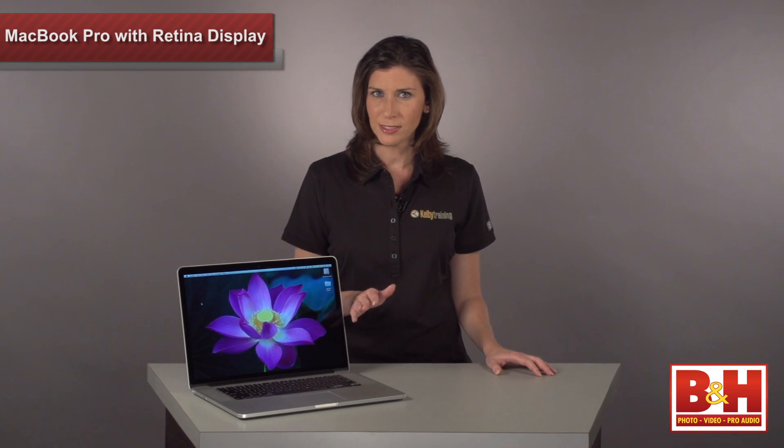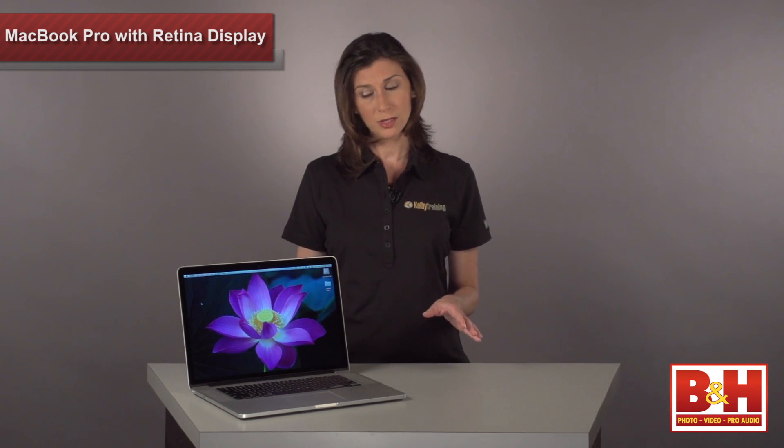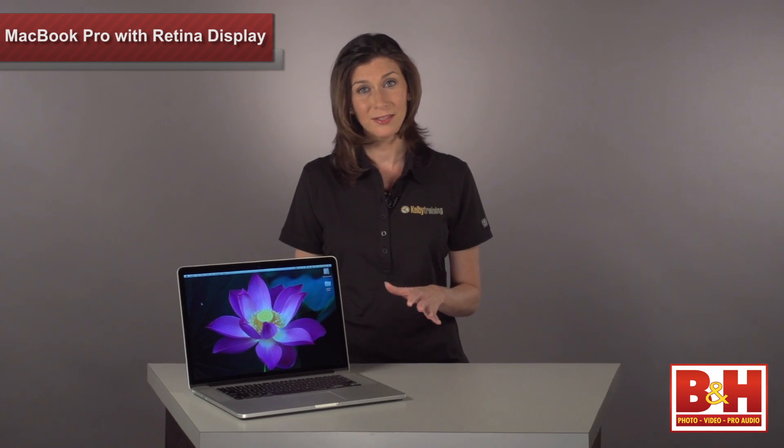It's been completely redesigned to be lighter, thinner, and faster than the previous generation. After spending some time working on it, I can tell you that it lives up to the hype.